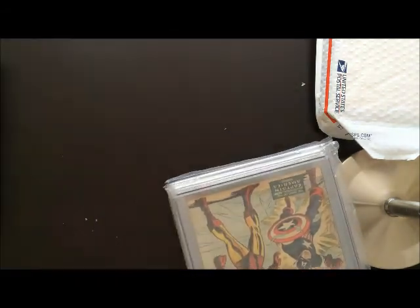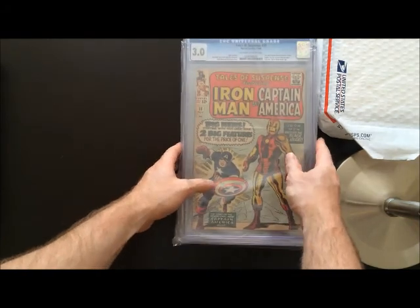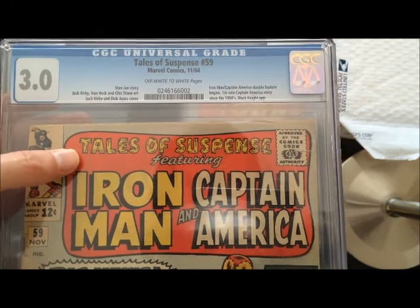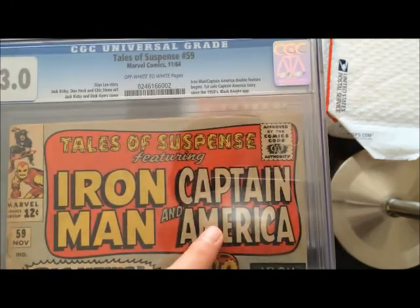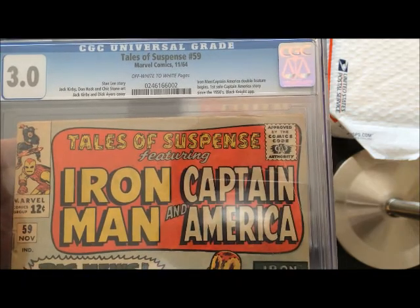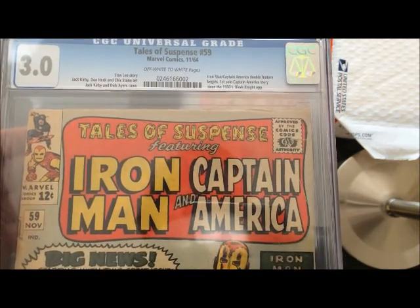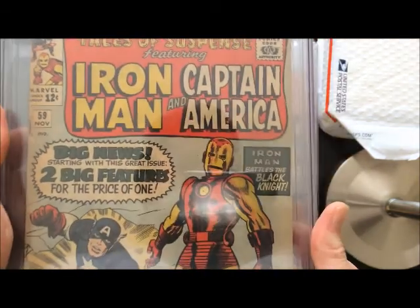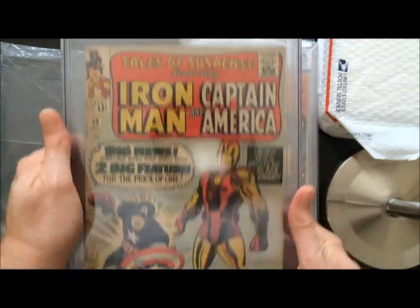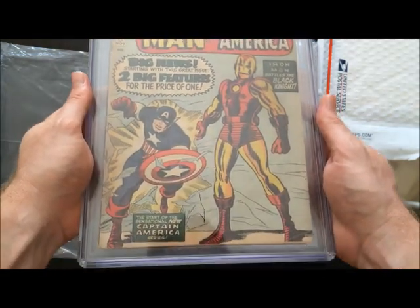This looks like it could be a goodie. Oh yes! If you're familiar with the Tales of Suspense Silver Age run, it's the first time they pair Iron Man and Captain America together — the double feature begins — which makes Captain America's first solo story since the 1950s, which is pretty cool. A major book in my book — no pun intended. And I'm happy with this 3.0, I am happy with it indeed.